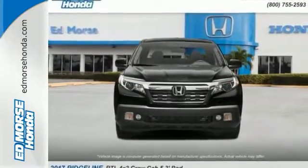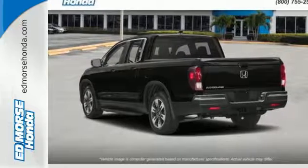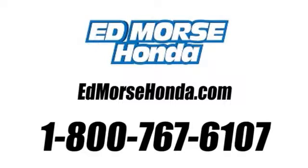Just looking for a new home. Come see it for yourself today. Call us today at 1-800-767-6107.